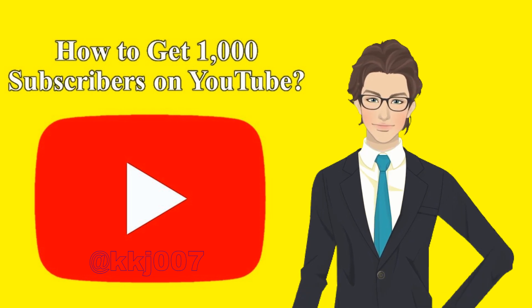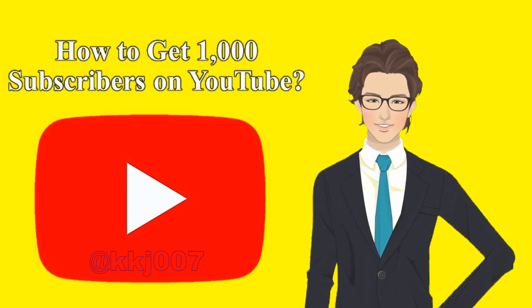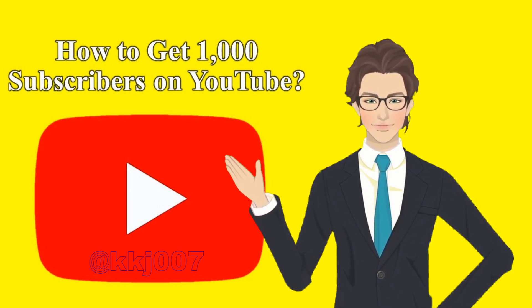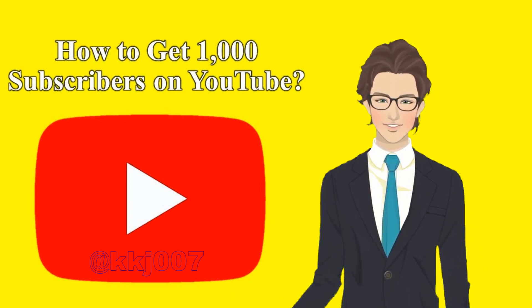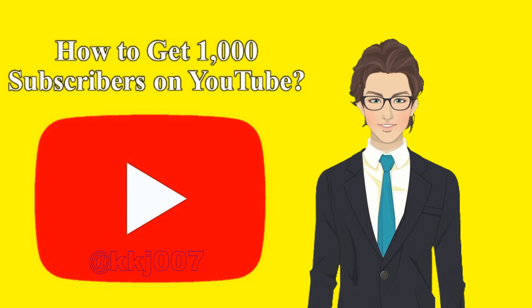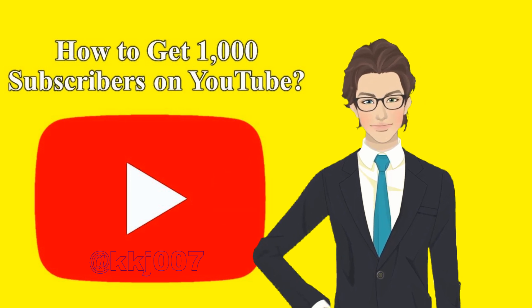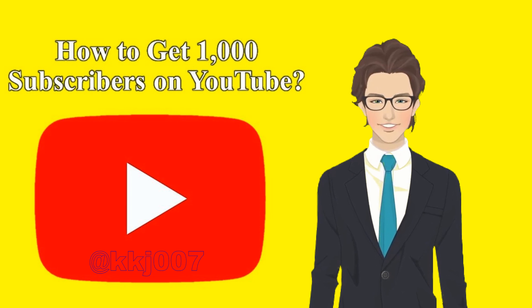First, you will need many subscribers to get paid on YouTube in a sustainable way — 1,000 to be exact. Reaching this goal is one part of the recipe when it comes to joining the YouTube Partner Program and monetizing your videos with ads. The other part is reaching 4,000 watch hours in the last 365 days, or 10 million YouTube Shorts views in the last 90 days.